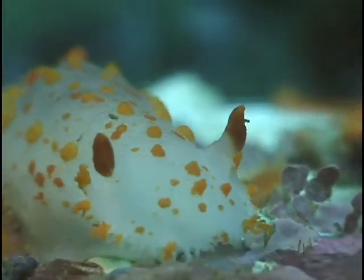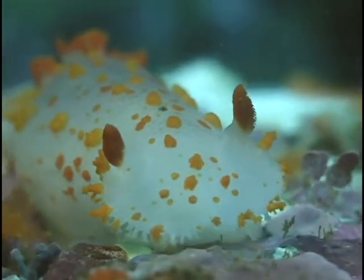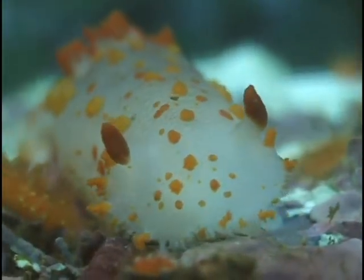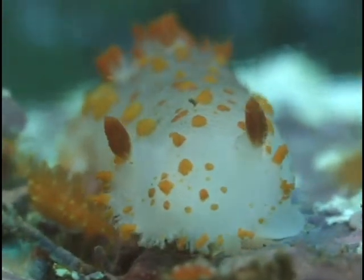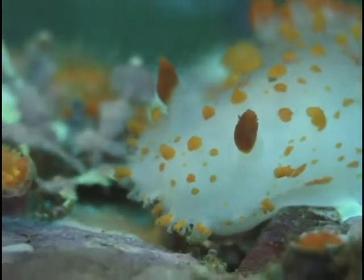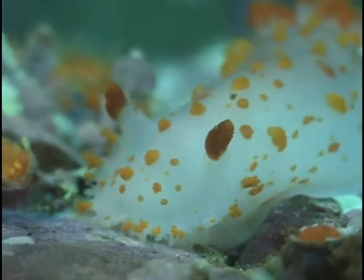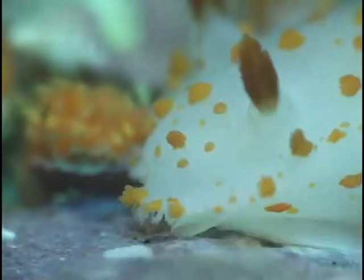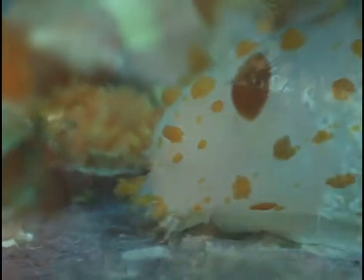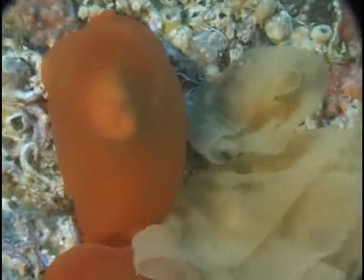Similar coloration is found on Catalina triofa, or the clown nudibranch. Notice the lamellated or layered rhinophores. Presumably this design increases the surface area and makes for increased sensitivity. Keeping on the orange theme, these persimmon-looking sea slugs are busy laying a coiled ribbon of thousands of eggs.